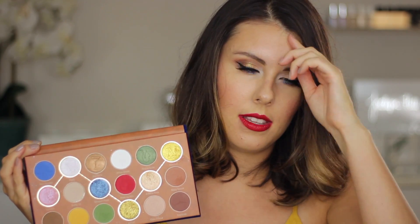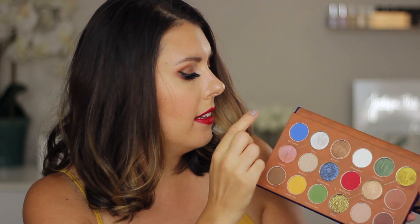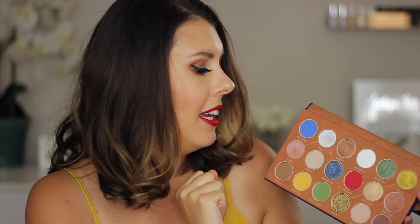You guys will see this in my live swatches at the end of the video. The matte formula in this eyeshadow palette is one of the best matte eyeshadows I've ever used. They are so easy to work with and blend — I was absolutely blown away. For example, the darkest brown here looks so beautiful in the crease. I actually have it on my eyes today and they blend with each other so nicely. Then this beautiful, stunning blue shade — it applies very opaque and blends very nicely.